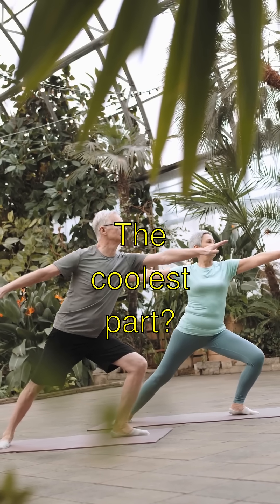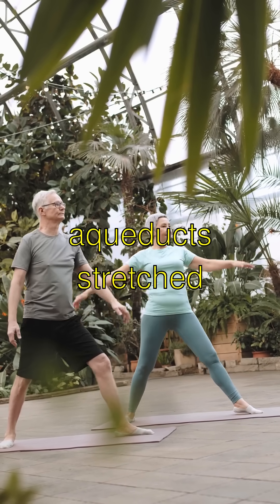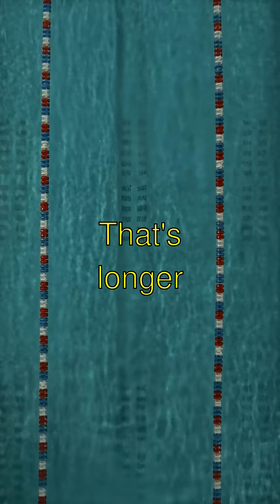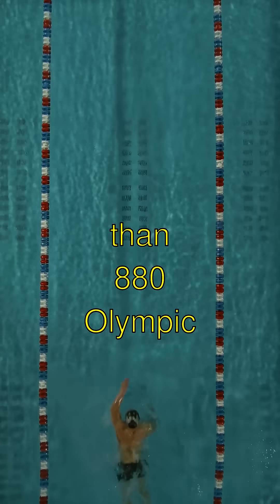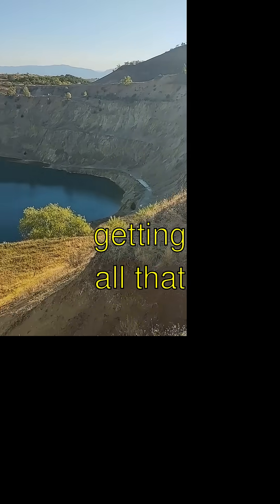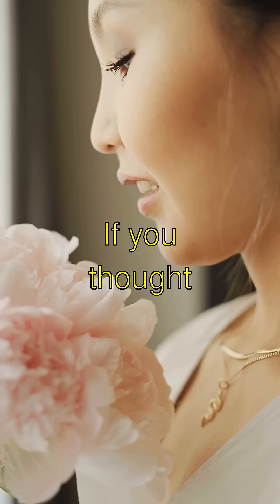The coolest part? Some of these aqueducts stretched over 50 miles. That's longer than 880 Olympic swimming pools in a row. Can you imagine getting all that water just to take a bath or cook some pasta?